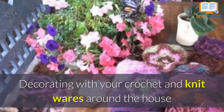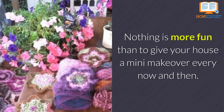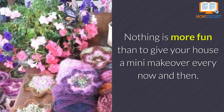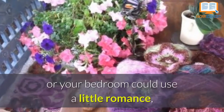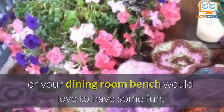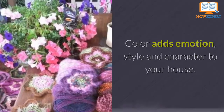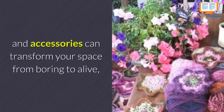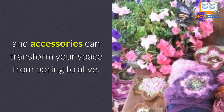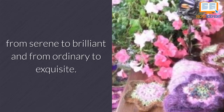Decorating with your crochet and knitwares around the house. Nothing is more fun than to give your house a mini makeover every now and then. Sometimes your old couch needs a little life, or your bedroom could use a little romance, or your dining room bench would love to have some fun. Color adds emotion, style, and character to your home. The fun part is that different colored blankets, pillows, and accessories can transform your space — from boring to alive, from serene to brilliant, and from ordinary to exquisite.